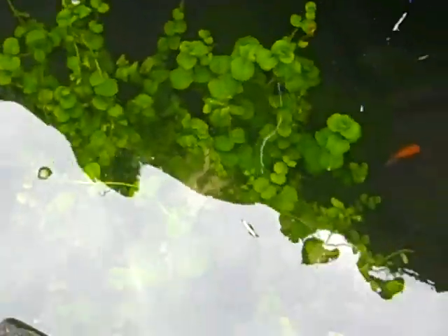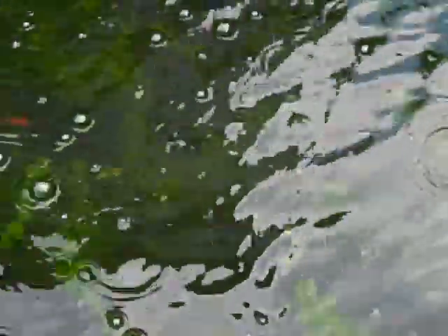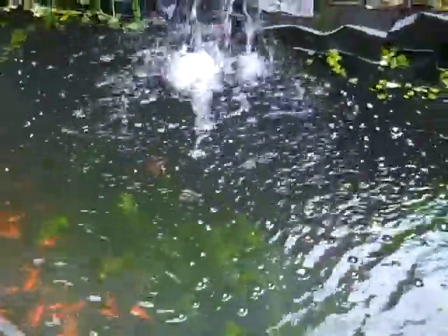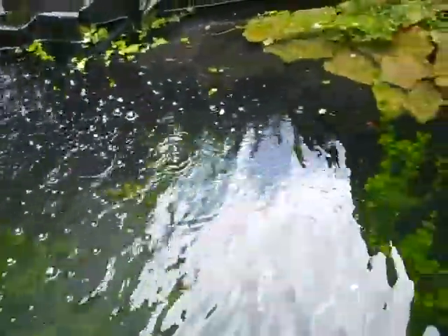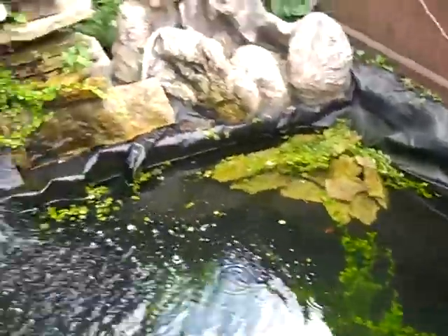They look really cool. They're called creeping charlie plants. Of course we're loading up the side with them and over there as well. It looks really nice — I like it.